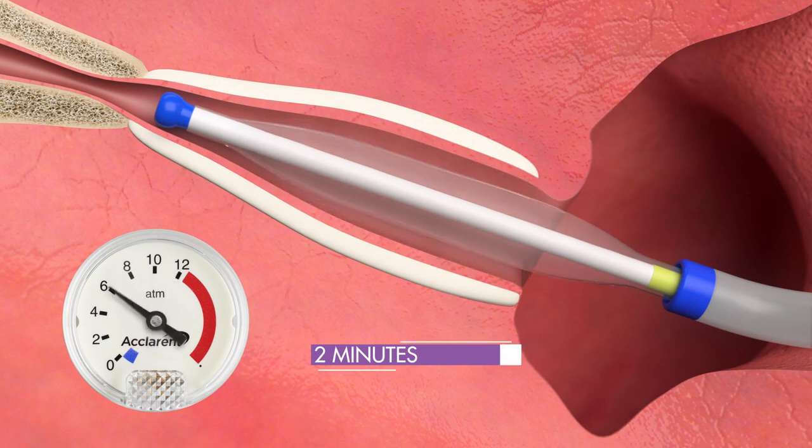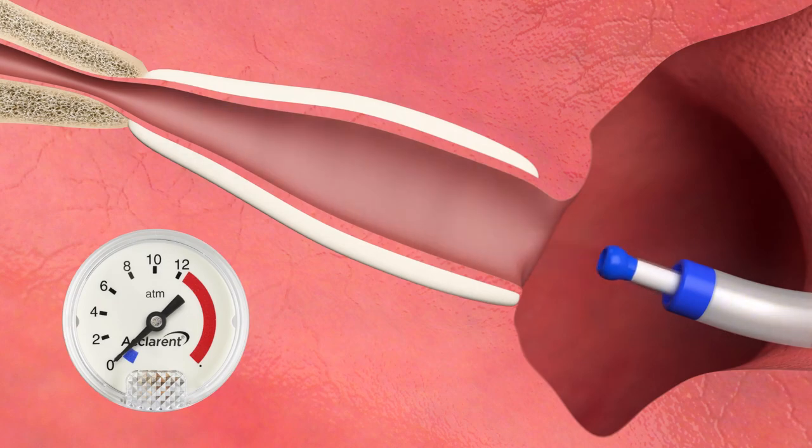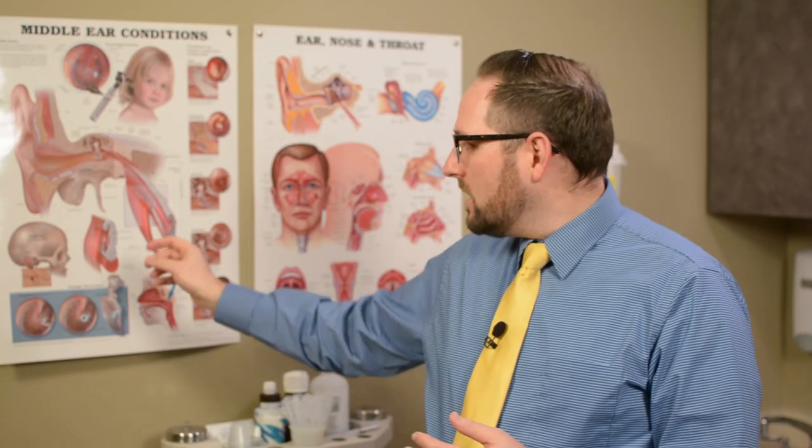The balloon is then removed. The patient is awakened and people do very well from this procedure. The reason this works is because we stretch out the tube and we also cause microscopic changes in the cells of that tube, which regrow into cells that work better and allow that ear to breathe better.